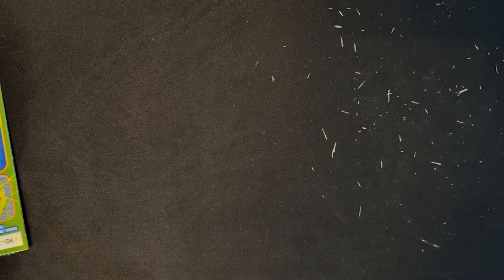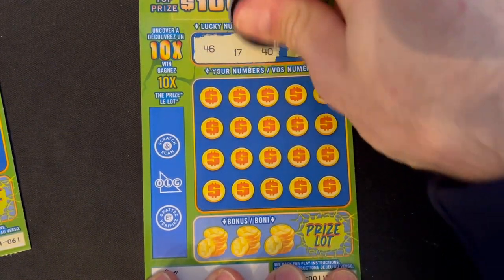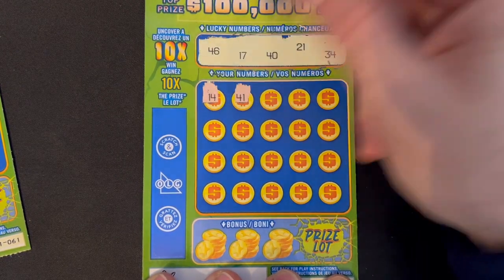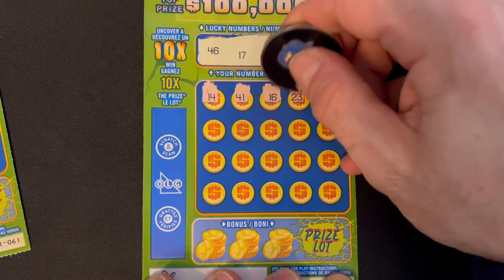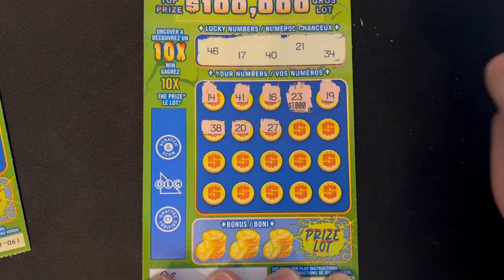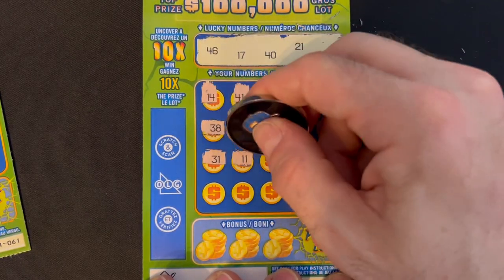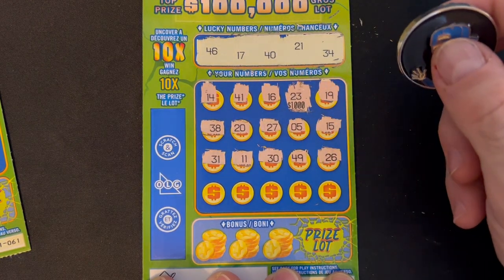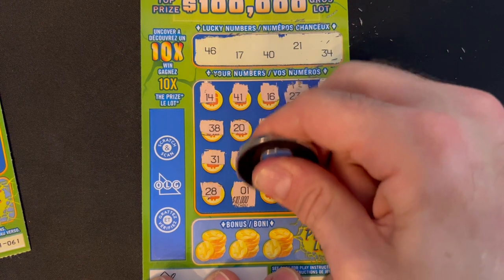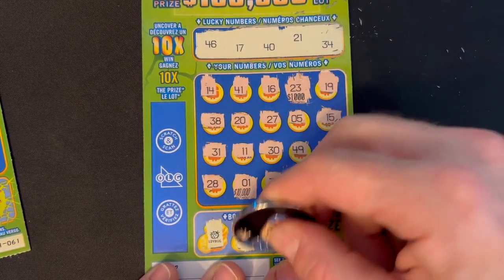Ticket 62. Maybe it'll be a back-to-back. Looking for numbers 46, 17, 40, 21, and 34. Starting off with 14, 41, 16 — we had 17 — 23 — that one keeps popping up, would have been 1,000 on this ticket — 19, 38. 20 — we had 21 — 27, number 5, 15, 31, 11, 30, 49, 26. 28, number 1 — every time, copy and paste, would have been $10,000 on this one — 36, number 4, and 42. Nothing there. Bonus: ladybug, ladybug, ladybug, and a money bag. Dang.